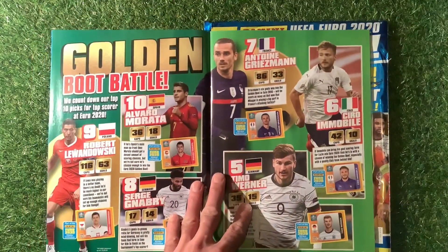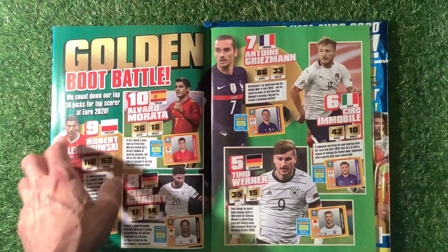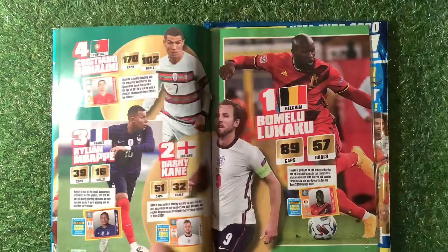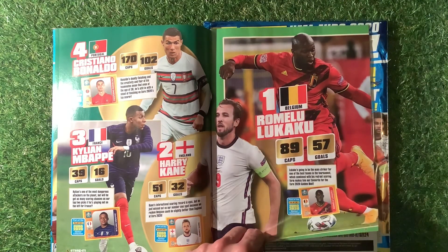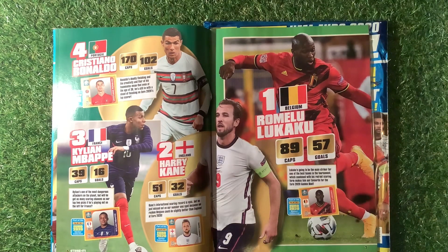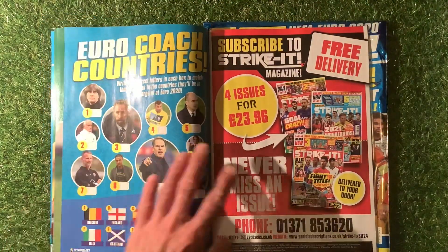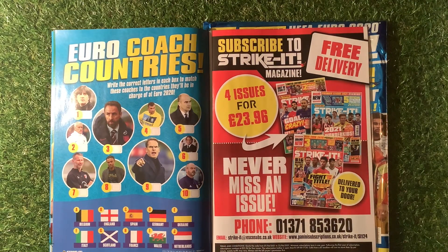The magazine features a golden boot battle section. They're predicting Romelu Lukaku at number one, Harry Kane at two, Mbappe at three, and Ronaldo at four - but as always it usually works out differently in the end.